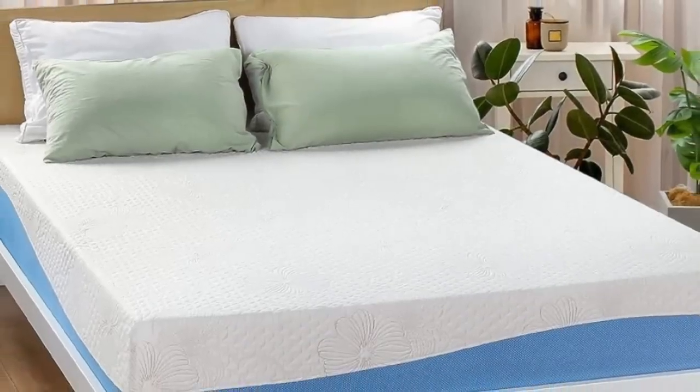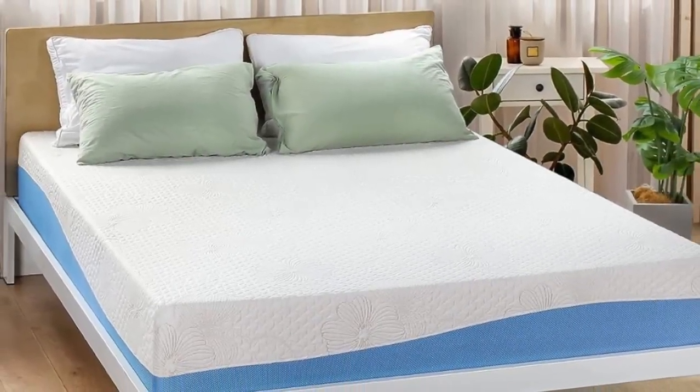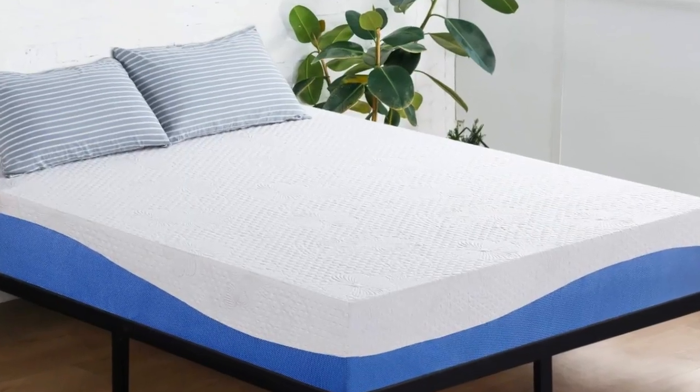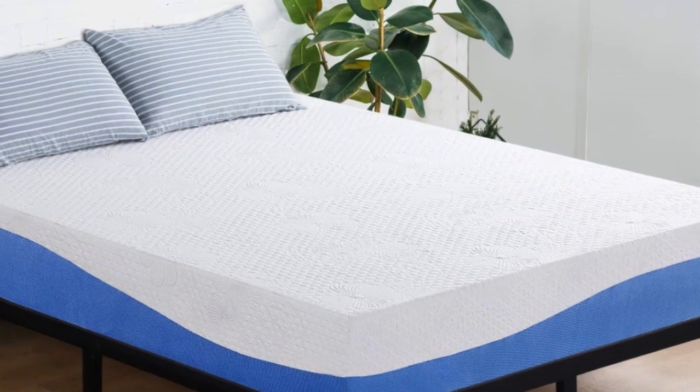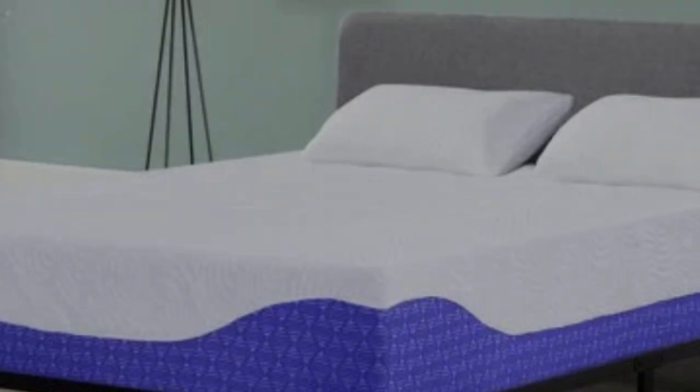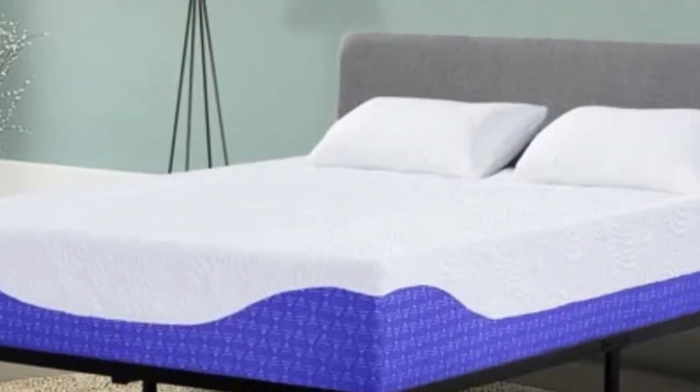Here's why. The first couple of inches feel nice and plushy, but you can feel the firmer foam underneath supporting you. Once you open it up, you'll want to lay down to test it out. Be careful — once you lay down, you'll have a hard time convincing yourself to get up and put the sheets on.